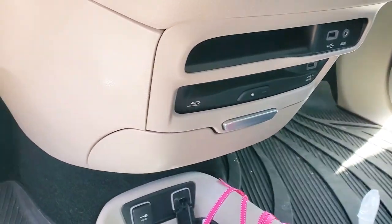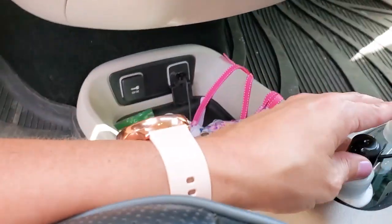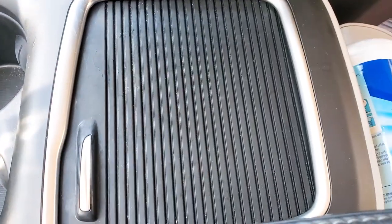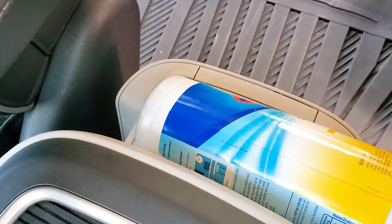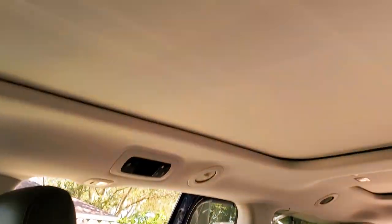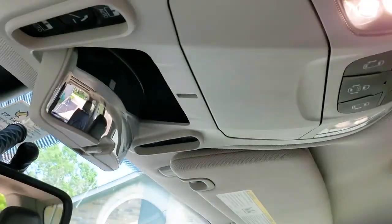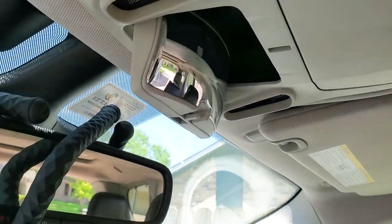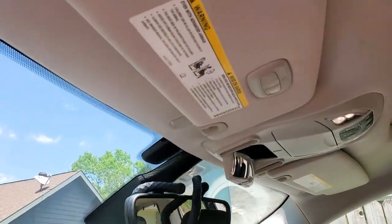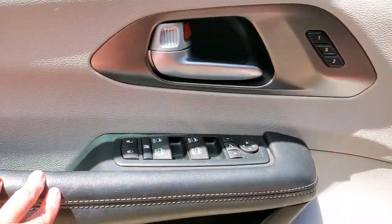It has a Blu-ray player that connects to the system in the back, more chargers, bins down here — currently holding hand sanitizer and masks — cup holders, a bin with Clorox wipes because that's the age we live in. There's a panoramic roof that opens all the way back, though the shade only opens about halfway. There are buttons for doors and lights, a sunglasses holder, a mirror for the back seat, and built-in garage door buttons, which is pretty sweet. The big glove box really does hold a lot and there are plenty of compartments in the door.